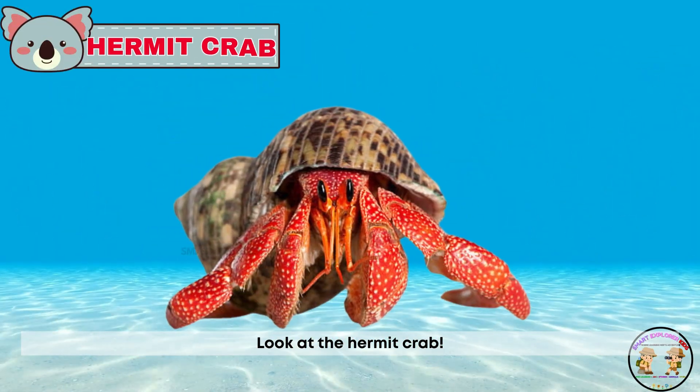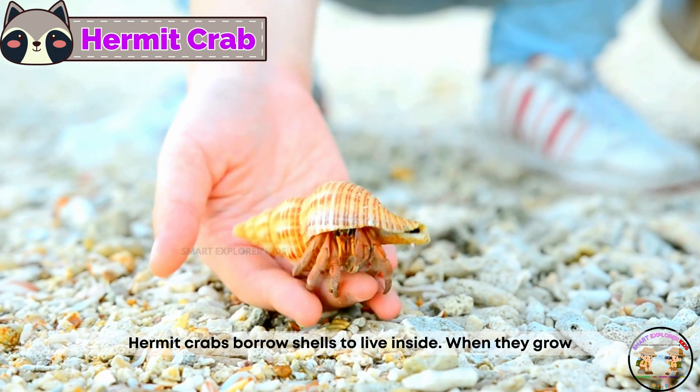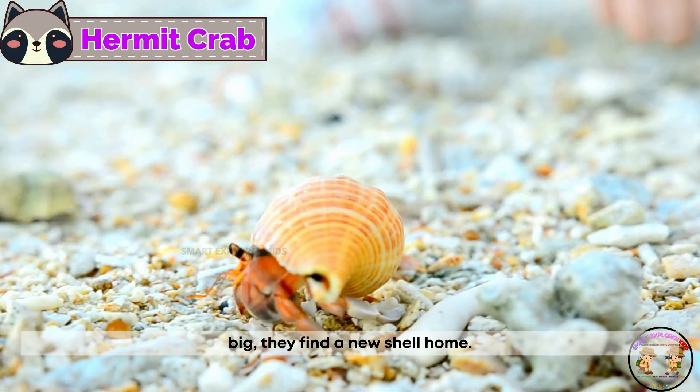Look at the hermit crab! Hermit crabs borrow shells to live inside. When they grow big, they find a new shell home.